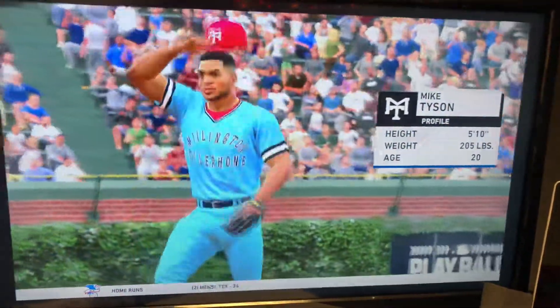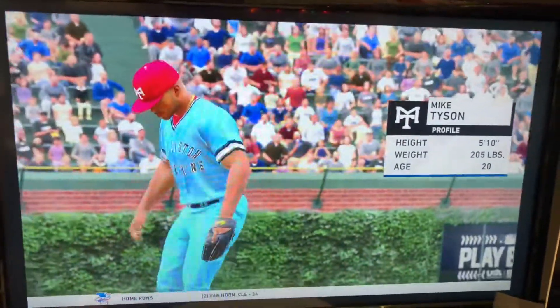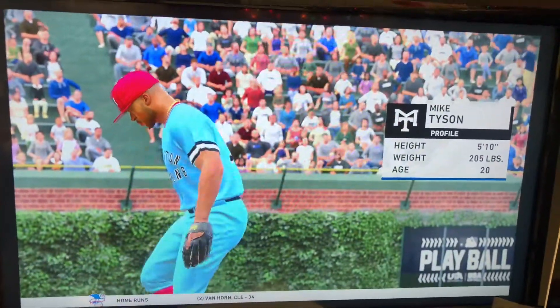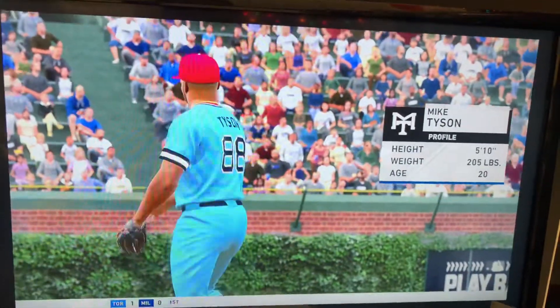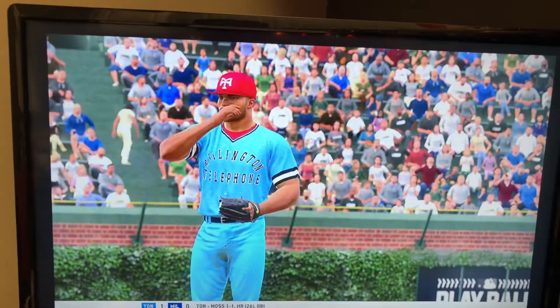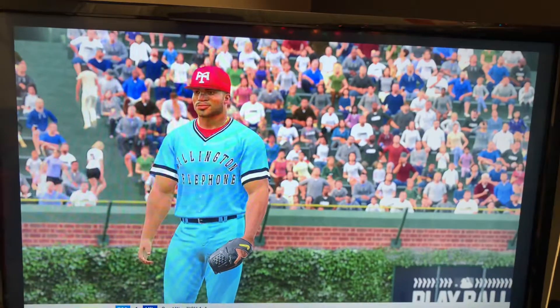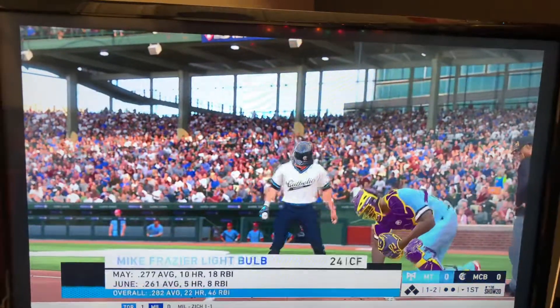Mike Tyson, a right-hander from the Empire State, gets the starting assignment here. What do we need to know here, Danny? We're looking at a guy that knows how to pitch. Last year his ERA was just under 3.5 for the season, and I would imagine going into the offseason he's looking to better that, and hopefully he gets off to a good start. We'll see if that starts in this one today.